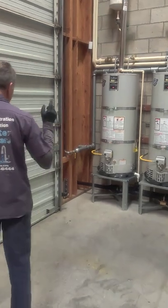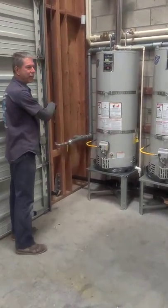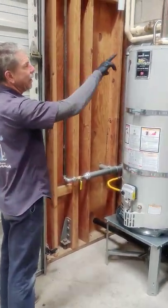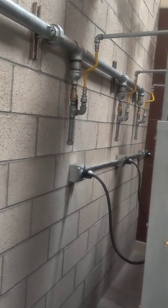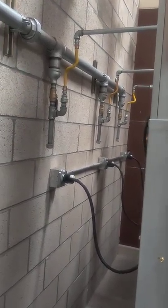We brought in a gas line from outside the gas meter, and we reconfigured an entire gas supply line — two inch — to come in to the water heaters and to the dryers. We installed the shutoff valves and the proper sediment drip leg traps for the gas lines to be code compliant.